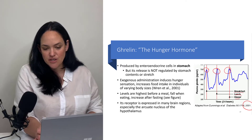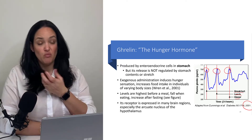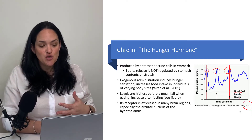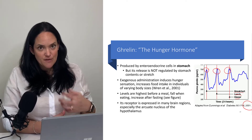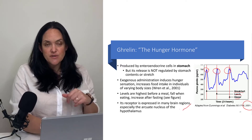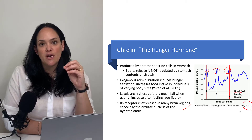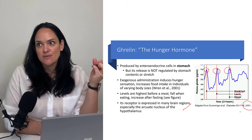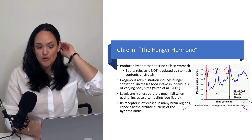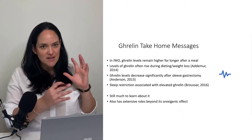Here we have breakfast, lunch, and dinner. Ghrelin levels seem to be highest right before meals, when people tend to want to eat. If we administer exogenous ghrelin, we do see that individuals feel hungrier and tend to eat a lot more. Ghrelin has receptors all through the brain and receptor sites all around the body as well — it has many different roles, and we're still trying to figure all of those out.